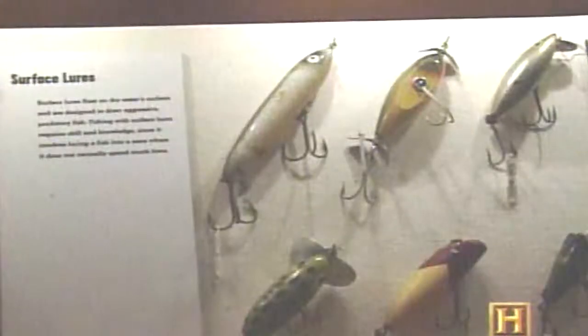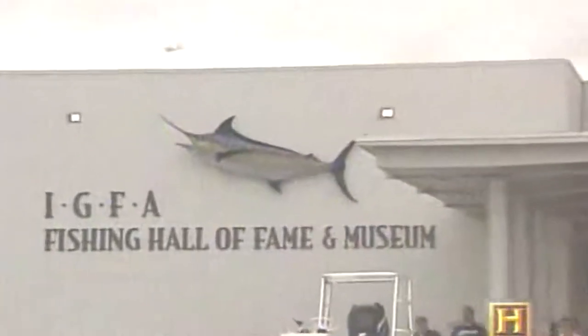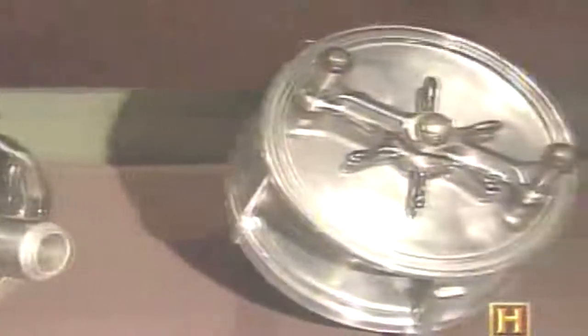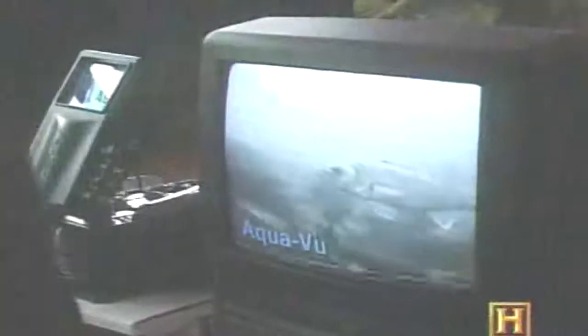Collectors aren't the only ones interested in antique tackle. A lot of it finds its way to the International Game Fishing Association Museum in Dania Beach, Florida. Dania Beach is to fishing what Cooperstown is to baseball — here you can check the official statistics of every world record game fish ever caught. Looking back at the last hundred years of tackle technology might cause us to wonder: is there any sport left in sport fishing? Do the fish still have a chance?